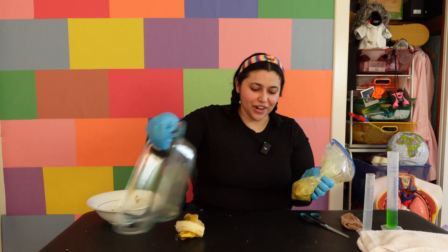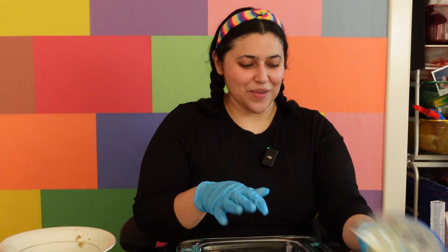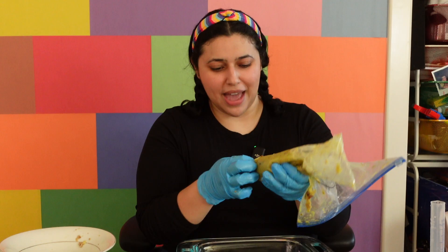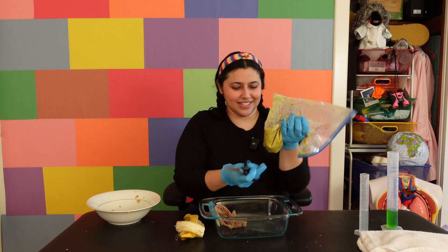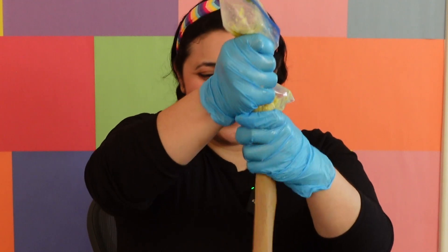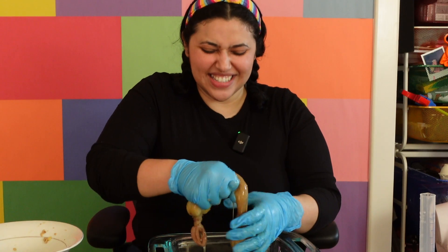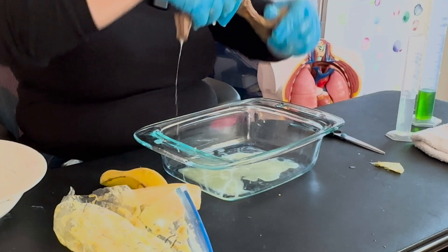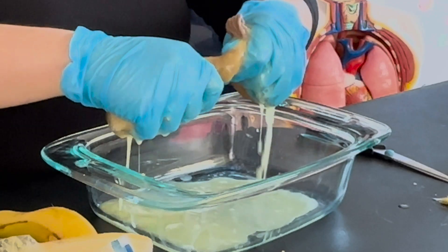After the stomach, your food is going to move into your small intestine. For this part, we are going to use a pair of tights — I just cut off the bottom — and this is where it gets messy. We're going to cut off a little part of this bag to get all of this mush into the tights. These tights represent your small intestine. You can start to squeeze the food, and all of this juice that's coming out is filled with water and nutrients that your body's going to absorb.